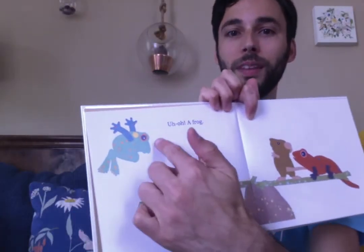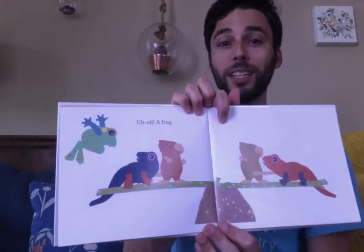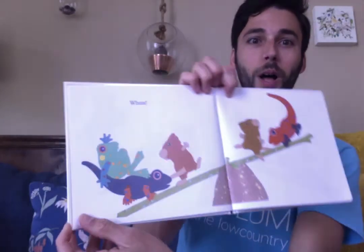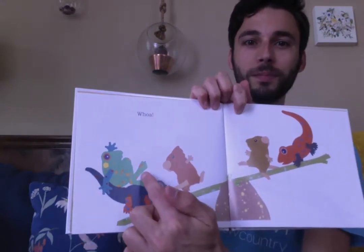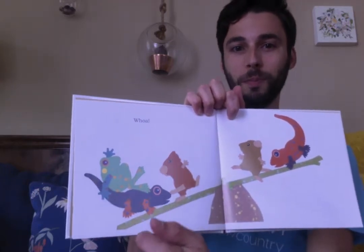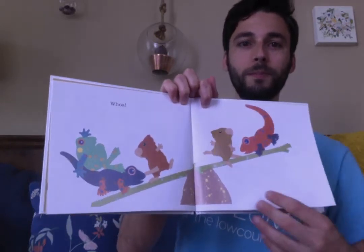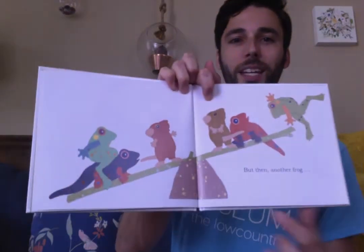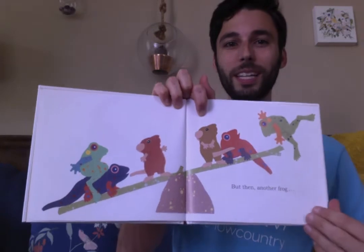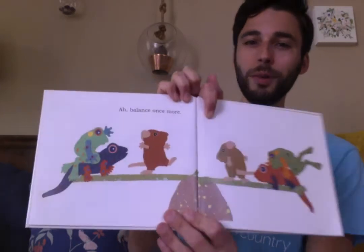Uh-oh, here comes a frog! Ribbit, ribbit, ribbit. What's gonna happen when the frog gets on the stick? Let's see. Whoa! The frog made this side heavier and it shook the whole stick. But then another frog came. When he gets on the stick, it will be balanced again.